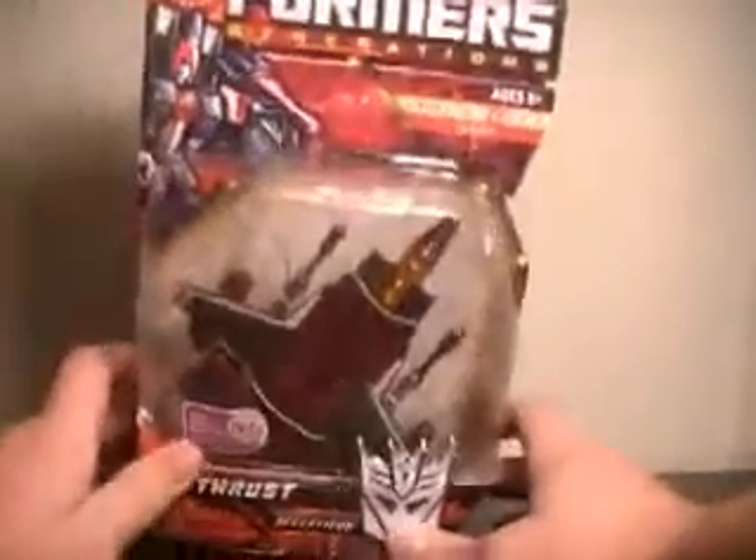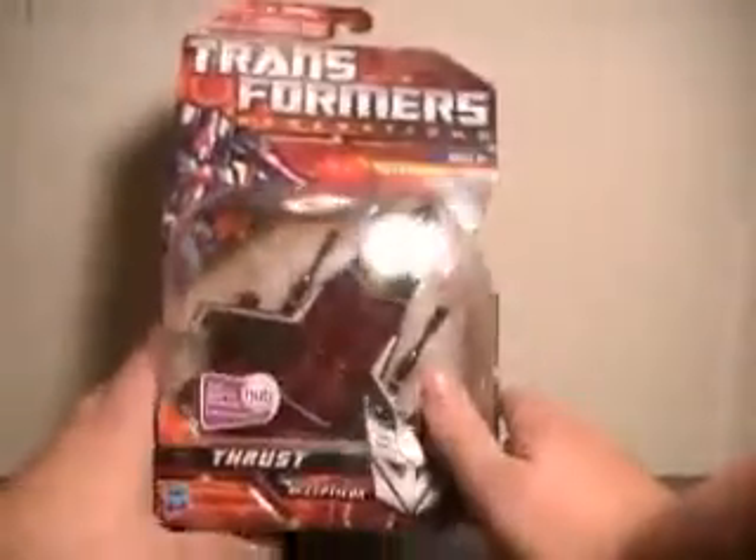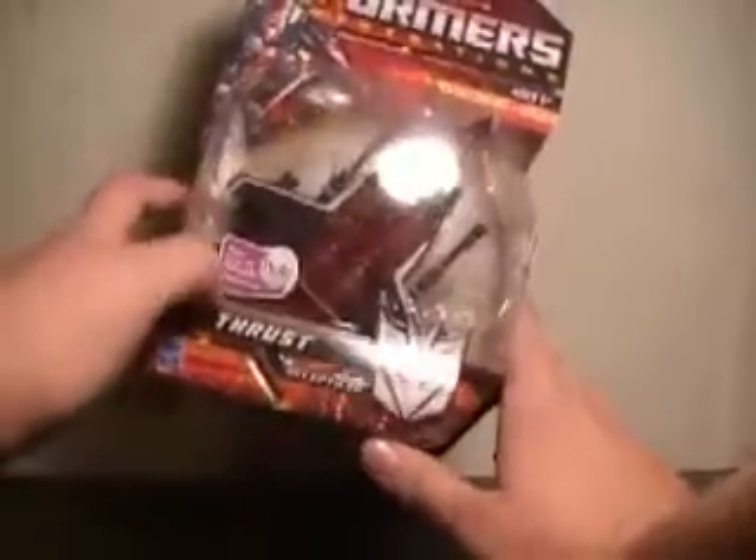He looks great here in packaging. Of course he's in his alt mode, which is a jet. Some very nice packaging on these boxes in general — they've got a lot of nice little cuts to make it look like circuitry, and of course your Decepticon logo over here. He is a level 2 transformation, which is easy. Down here you have your hub network sticker.